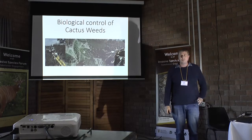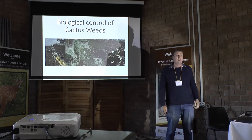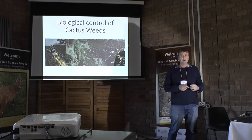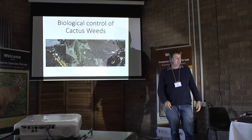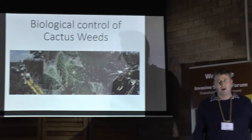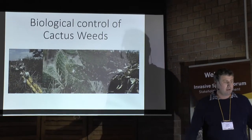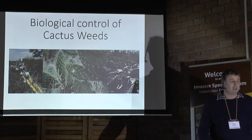I'm a biological control research scientist who works at Rhodes University at the Center for Biological Control. I'm going to tell you a little bit about biological control of cactus weeds, give you a few examples of some of the successes we've had, show you some graphs and some data, and then let you know where you can get your hands on these biocontrol agents if you need them.